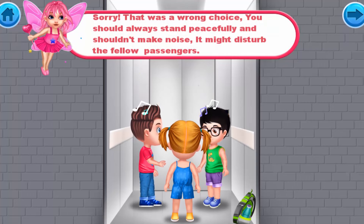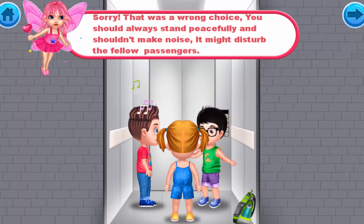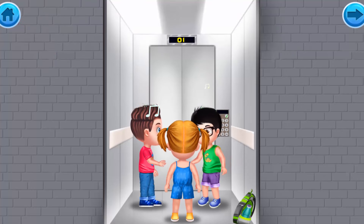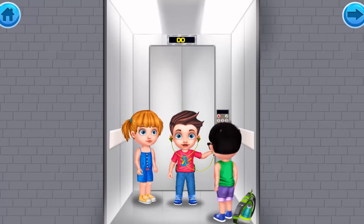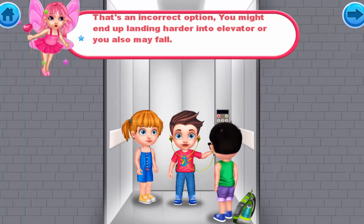Sorry, that was a wrong choice. You should always stand peacefully and shouldn't make noise — it might disturb fellow passengers. That's also an incorrect option: you might end up landing harder in the elevator and may fall.